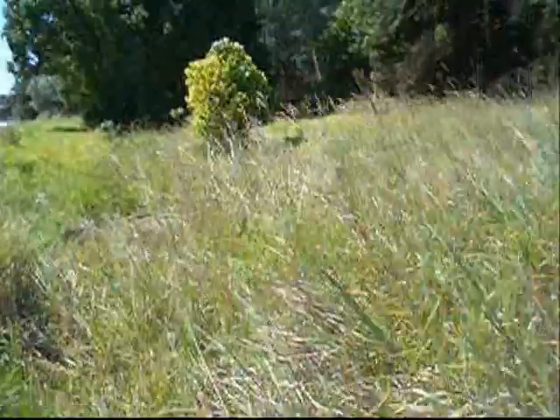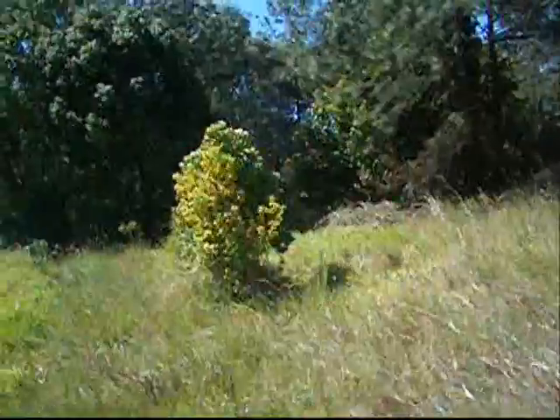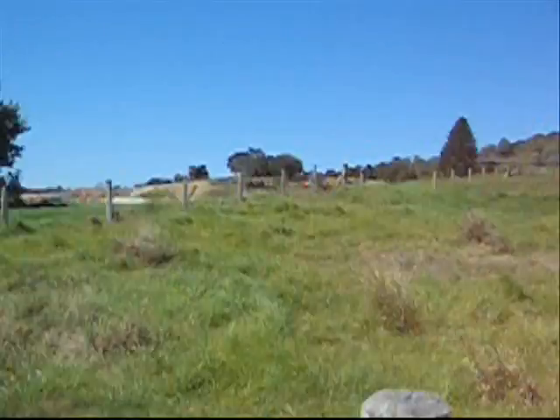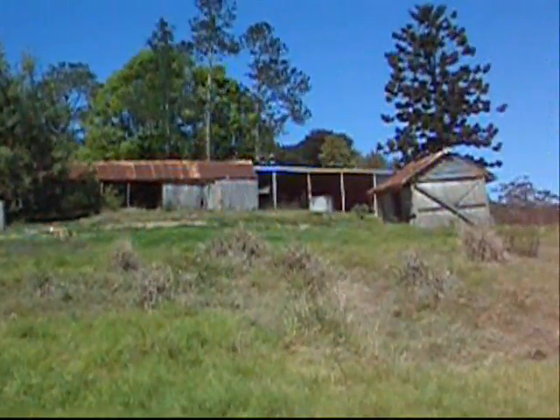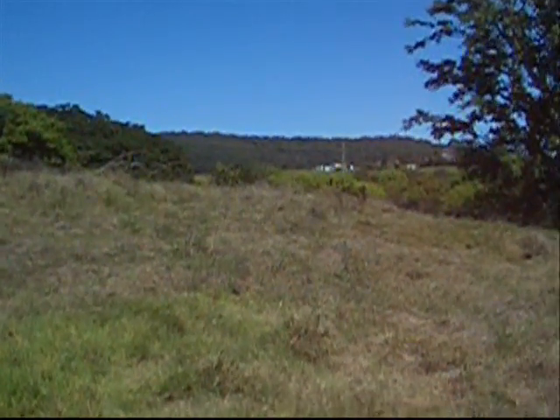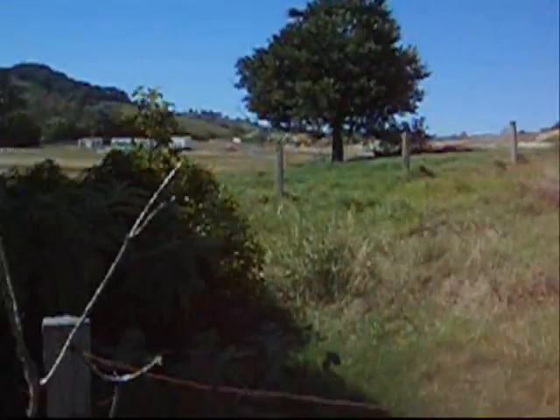Nearly to the other road. Just got one more creek to cross. Well, we have just about reached the farm at the upper end of this section. That's where I've come from, back up the top of that distant ridge. And turn around this way.